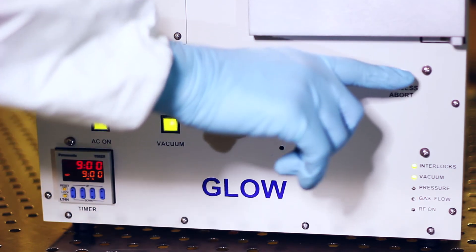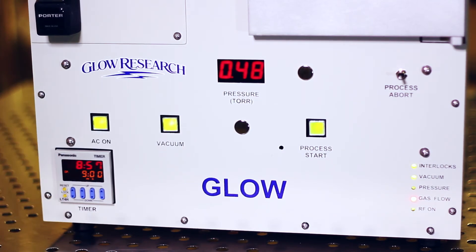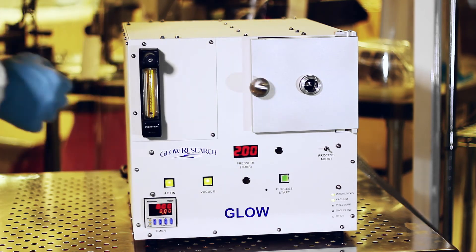The Glow Plasma System is easy to install. Just plug it into a standard electrical outlet, connect the process gas, connect the vacuum pump, and the system is ready to process. Glow Research plasma systems conform to all international electrical standards. We ship worldwide.